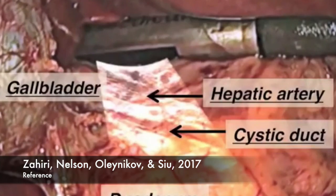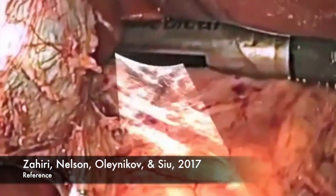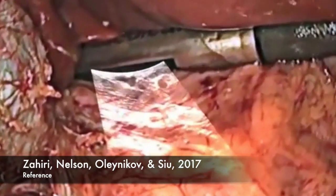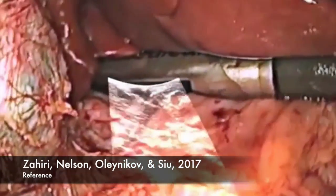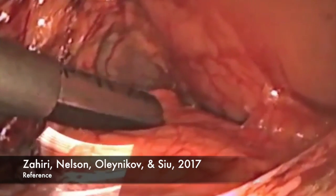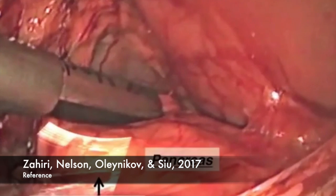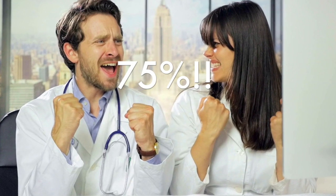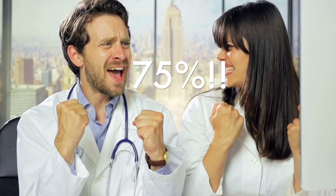A study was conducted on medical surgical students using augmented reality when being trained on a computer-based laparoscopic surgical system. The study found that by using augmented reality, the surgical students had a reduction in muscle fatigue and were able to complete the task in a timelier manner by having instant feedback. Furthermore, 75% of the students preferred using the augmented reality and increased their motivation.